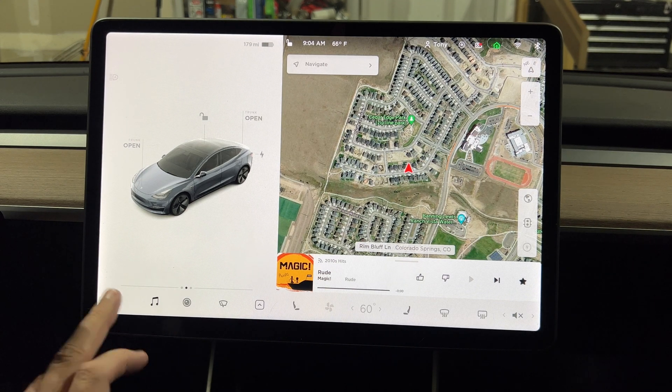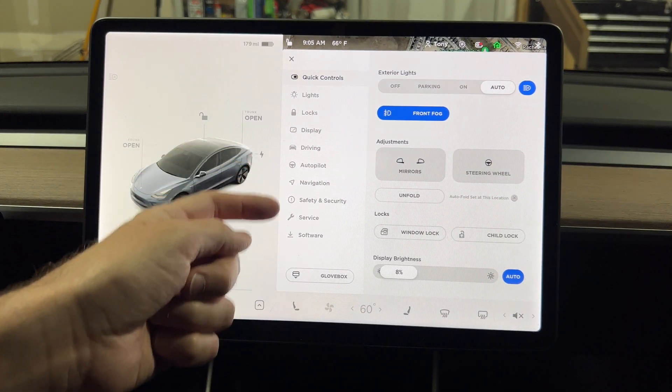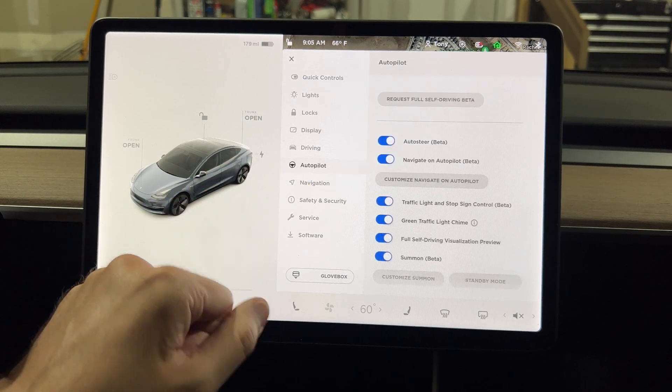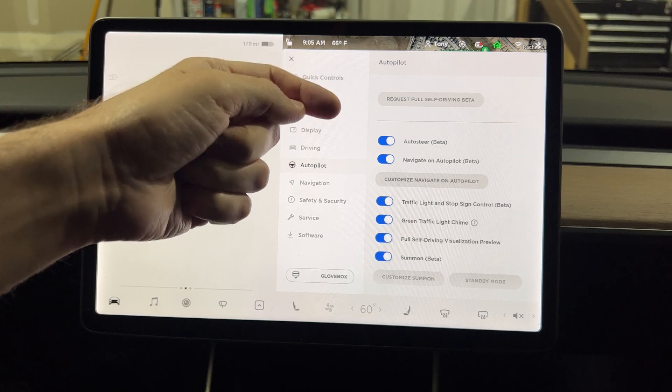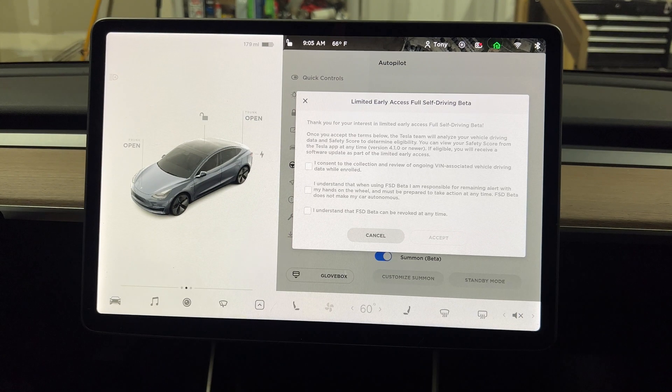Now if we go into our car settings and go under Autopilot — not under Service or anything like that, but under Autopilot — you can see the 'Request for Full Self-Driving Beta' button. We're going to go ahead and press that.